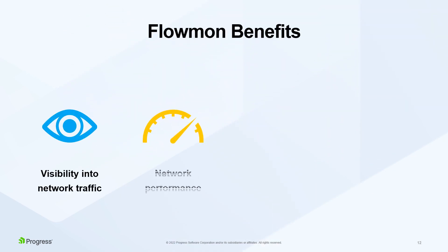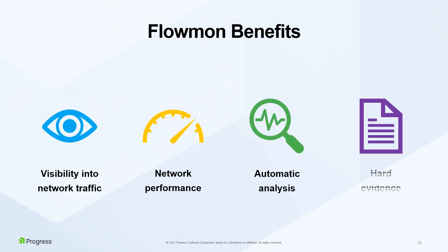Flowmon empowers IT operations by providing visibility into network traffic through customizable dashboards, alerts, and reports. Users can monitor network performance to identify if the problem is in the network. Flowmon's automatic analytics allow for the immediate investigation of the root cause of operational issues, saving hours or days. And ultimately, Flowmon provides hard evidence for confident decision-making.